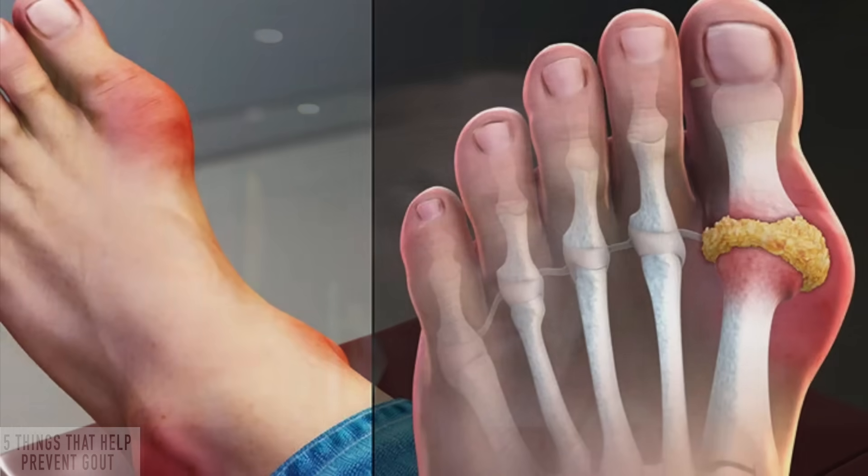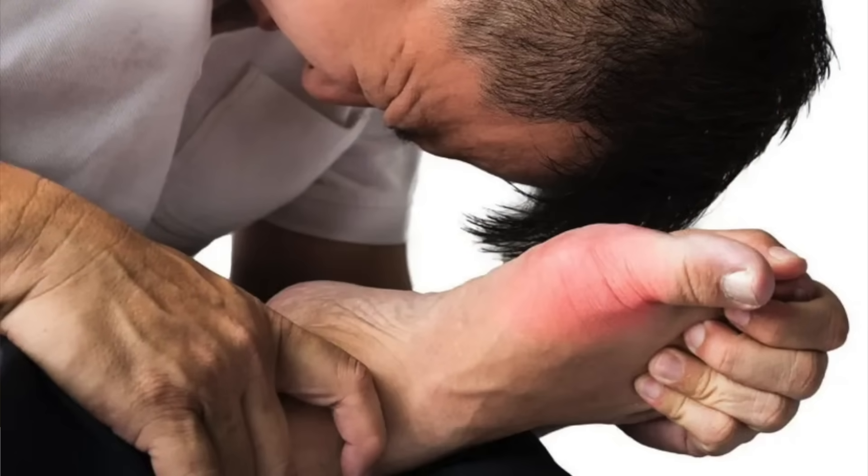There are a couple of really strange things related to gout I want to discuss. Why is it that 70% of people with gout have high blood pressure? That's weird, especially since uric acid — which most people know is the cause of gout — builds up in your big toe and is considered a powerful antioxidant. If it's an antioxidant, why is it associated with high blood pressure and so much pain in your right big toe? That's what we're going to sort out today.